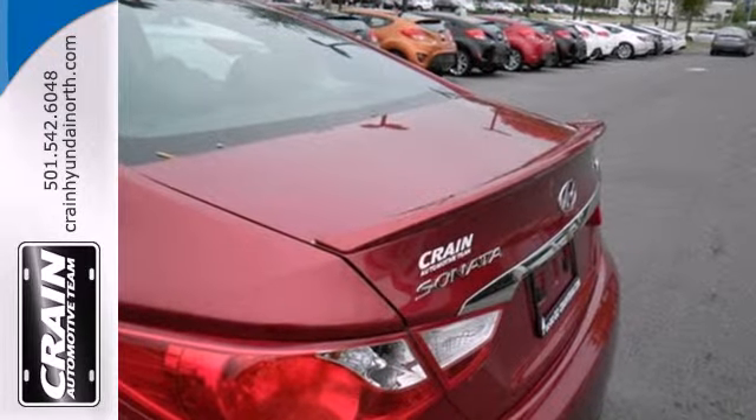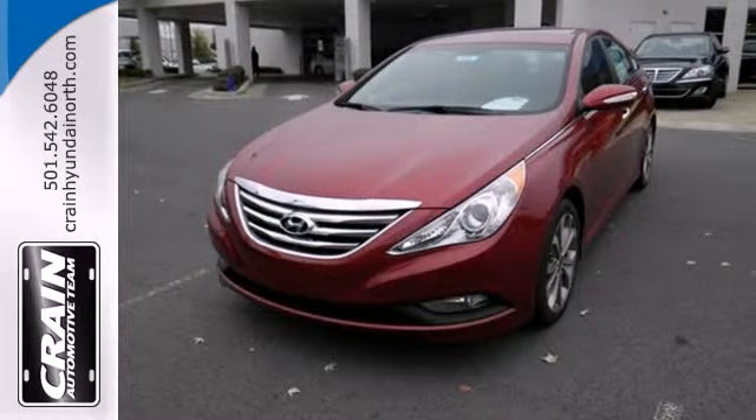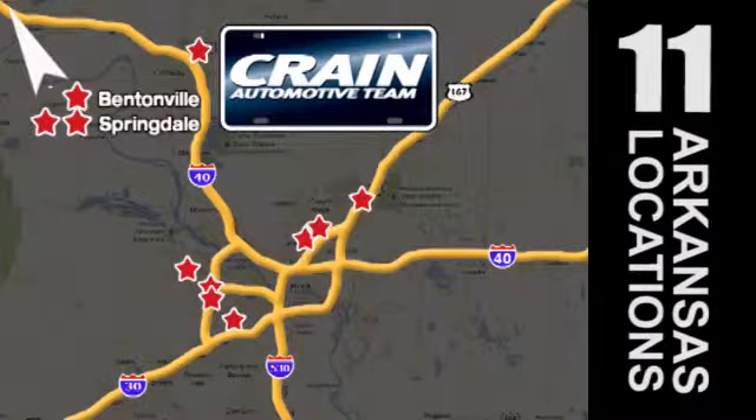This ride is ready to pamper you. Test drive and experience this Sonata today. Visit us anytime at craneteam.com. Go, go, go — Crane Team's got them. Craneteam.com.